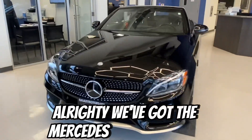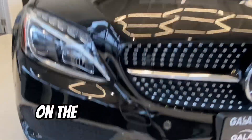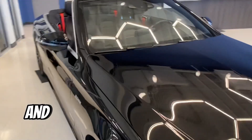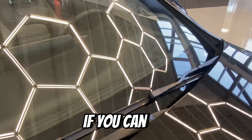We've got the Mercedes-Benz C43 here. Just a couple of things to note on the lower front splitter there — a little chip out of it there, and then a little rock chip just in the windshield. I think there might be another one there, if you can see.